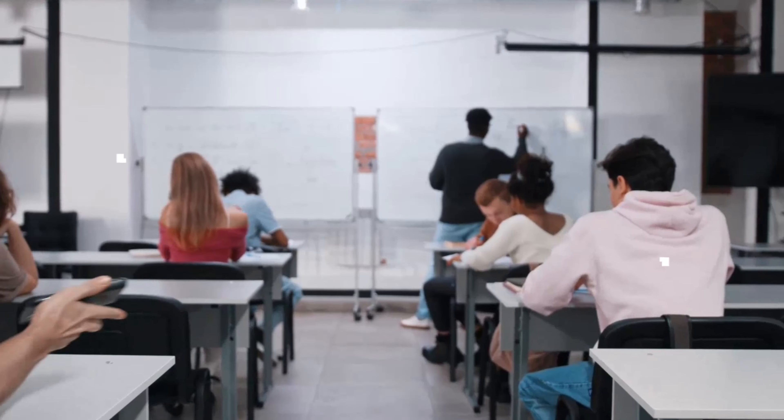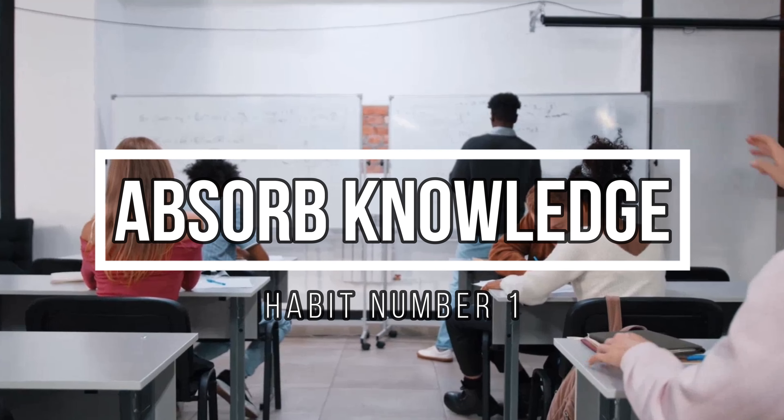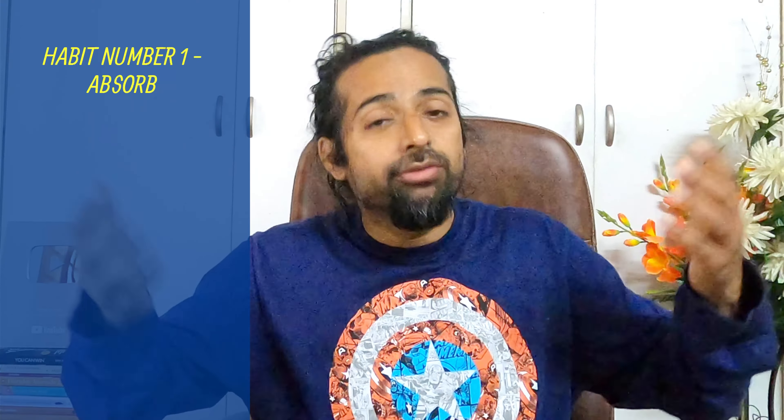Now let's begin with the important part of today's video — four things which you can develop as a habit. The first one is absorb. Absorb means to get more and more information, to collect more and more information.